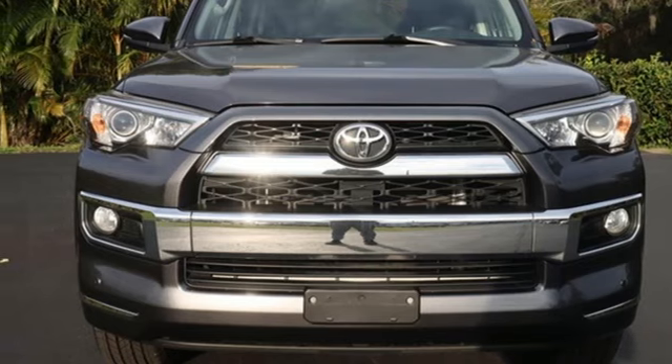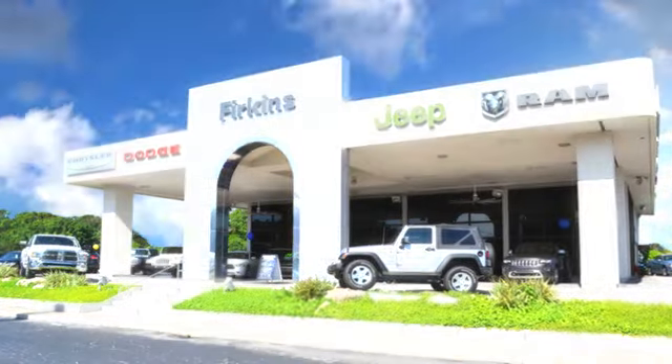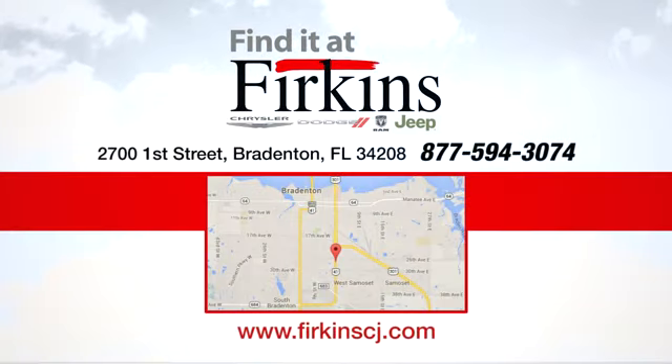Hurry in today and see it for yourself. Find it at Perkins — come see us today. We're located between the Red Barn Flea Market and the DeSoto Mall on First Street.